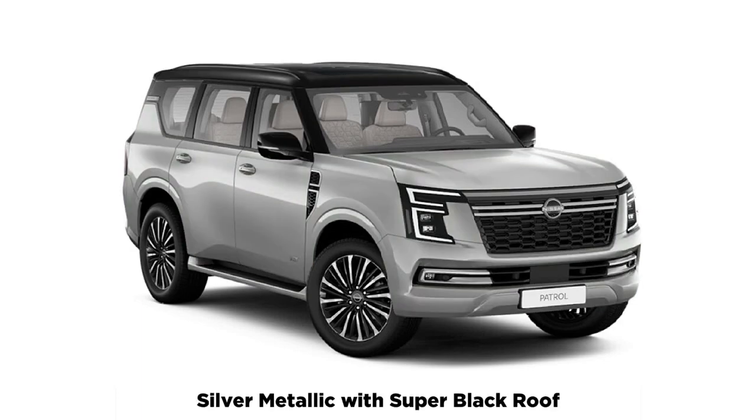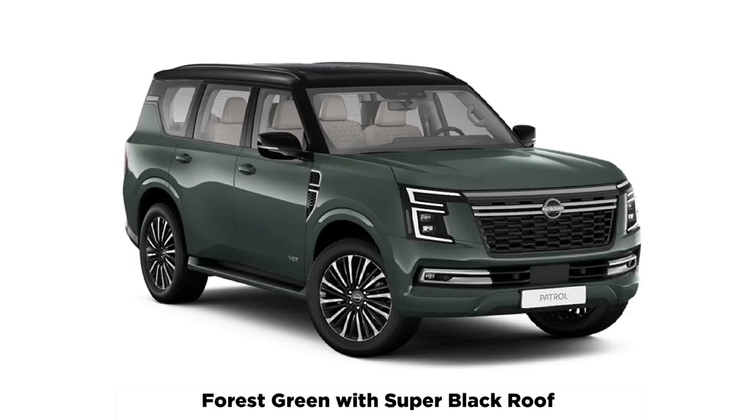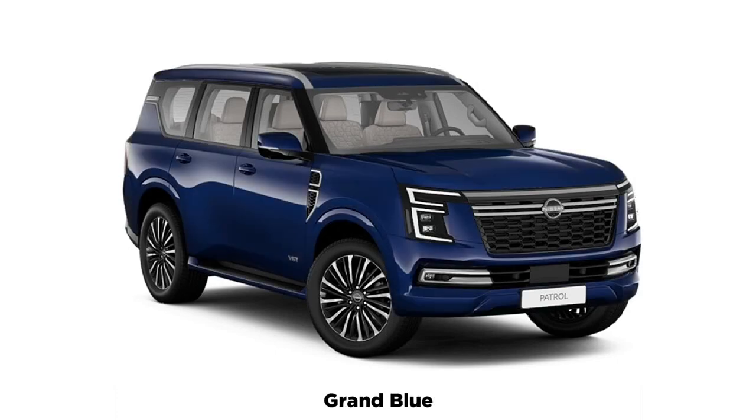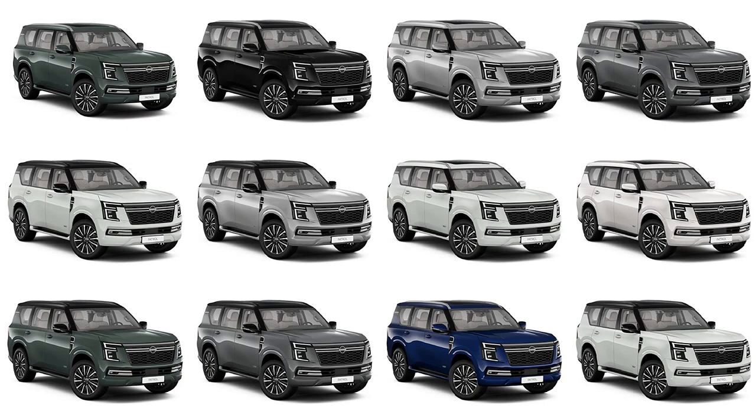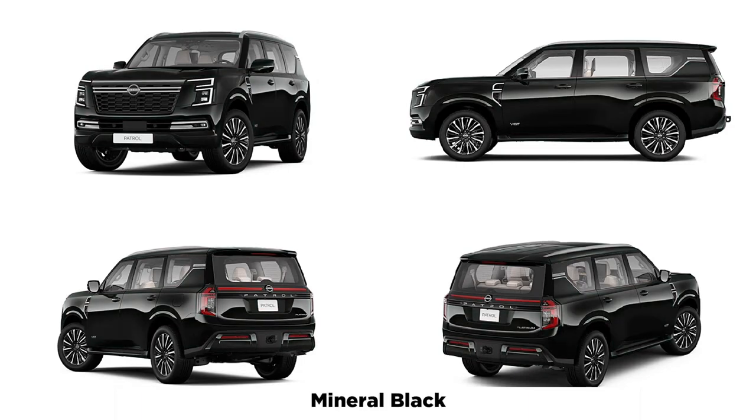In terms of colors, there will be 7 to pick from, including forest green as a new hero color, as well as pearl white, mineral black, grey, grand blue, and silver metallic finishes. Australians will be able to continue buying the Y62 Patrol until the order books open for the Y63 in late 2026, so the current model still has a while to go yet before it's phased out.